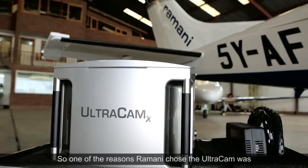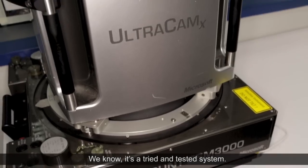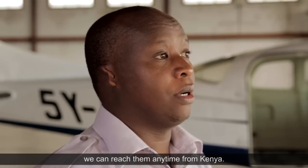One of the reasons Romani chose the Ultracam was because there are so many systems out there that are working. We know it's a tried and tested system. They have good support — we can reach them anytime from Kenya.